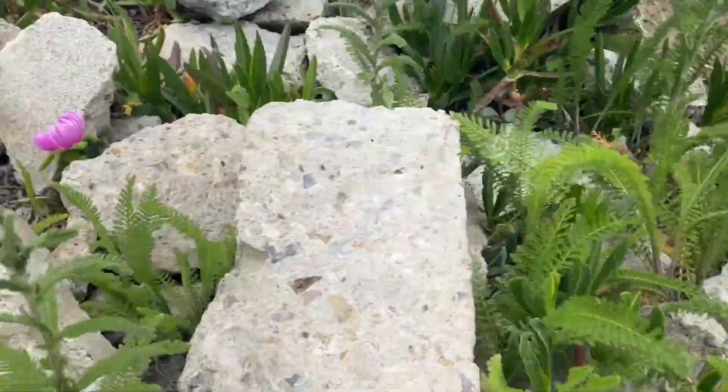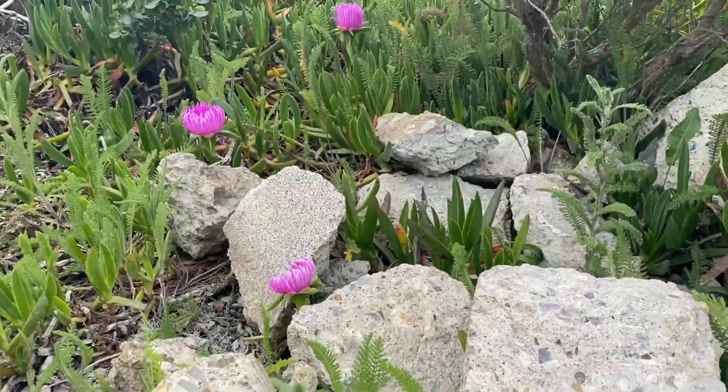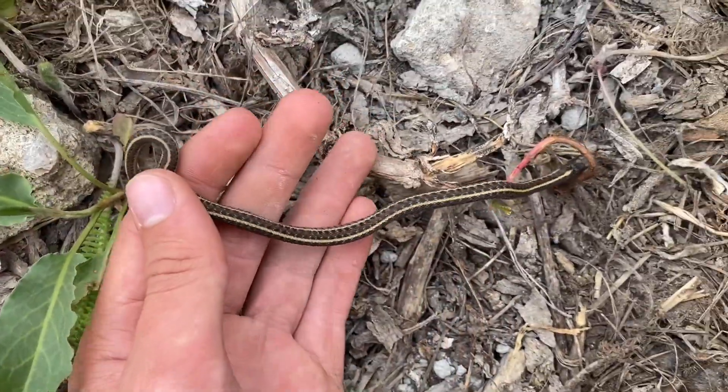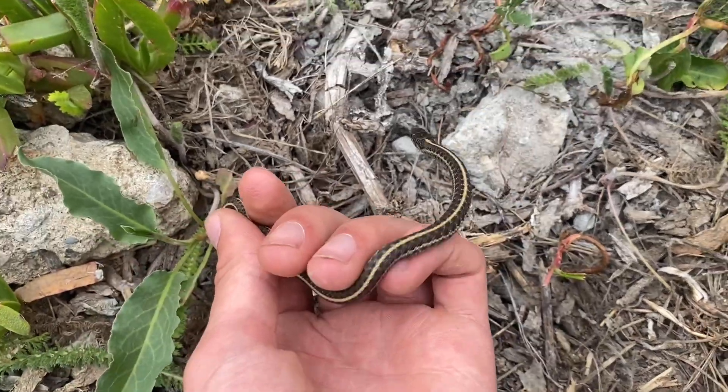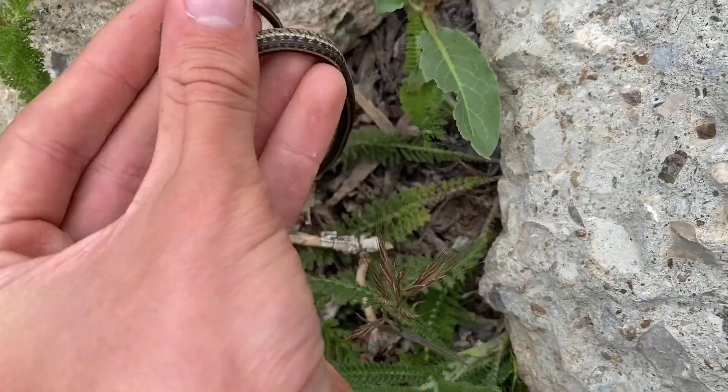Found a snake in a little concrete pile here — the rocks aren't natural, and neither are the plants. That's ice plant from South Africa. But yeah, nice snake. Put it away now.